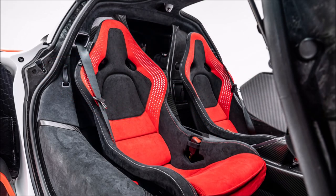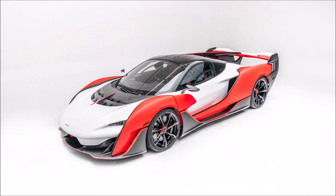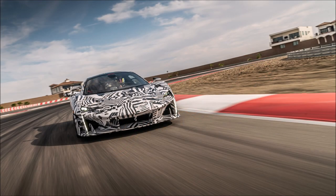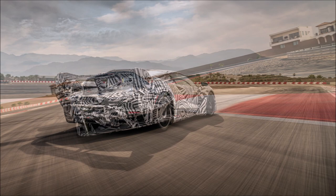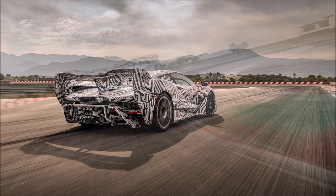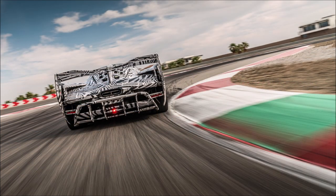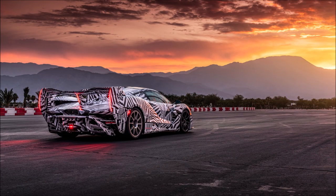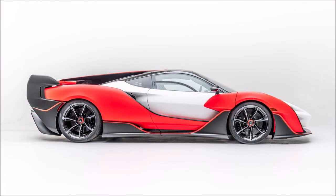McLaren was very coy on technical specifications but confirmed the Saber is their most powerful non-hybrid. It uses a twin-turbo V8 that develops 824 horsepower (614 kilowatts / 835 PS) and 590 pound-feet (800 Newton-meters) of torque. This enables a top speed of 218 miles per hour (351 kilometers per hour), making it the fastest ever two-seater McLaren.